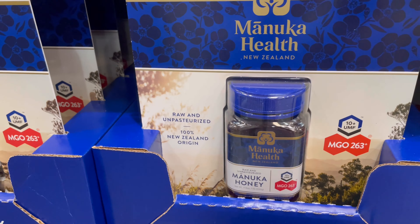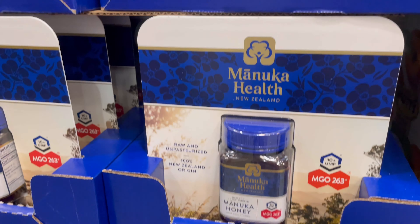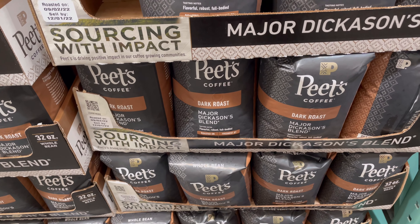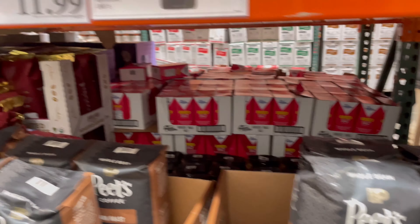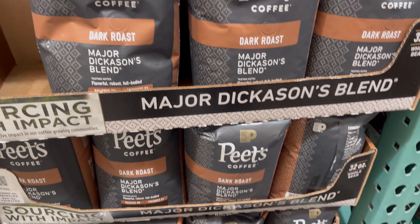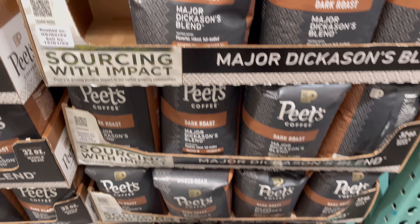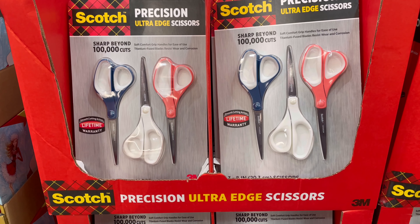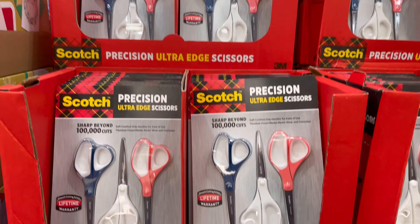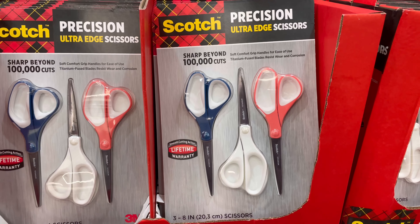They have Manuka Honey on sale for $24 — I think that's a pretty good price and they say it's really good for you. They have Peet's Coffee on sale for $11.99 — these are whole beans so you'll have to grind them yourself. They have Scott's scissors on sale for $7.99, 3 in a pack — I think it's a good price; I'm going to get a pack.